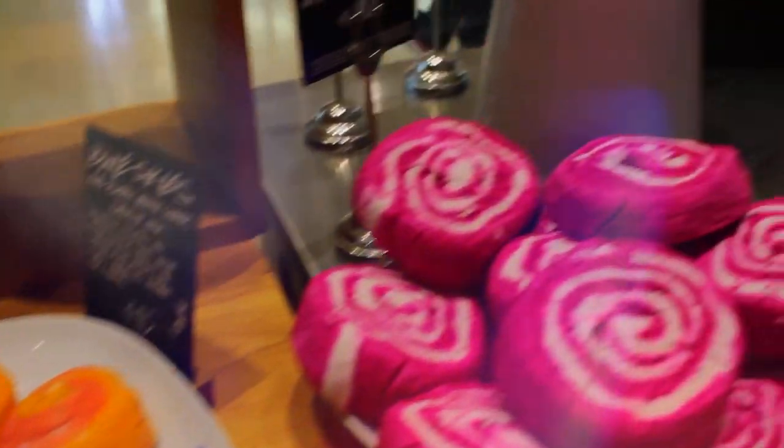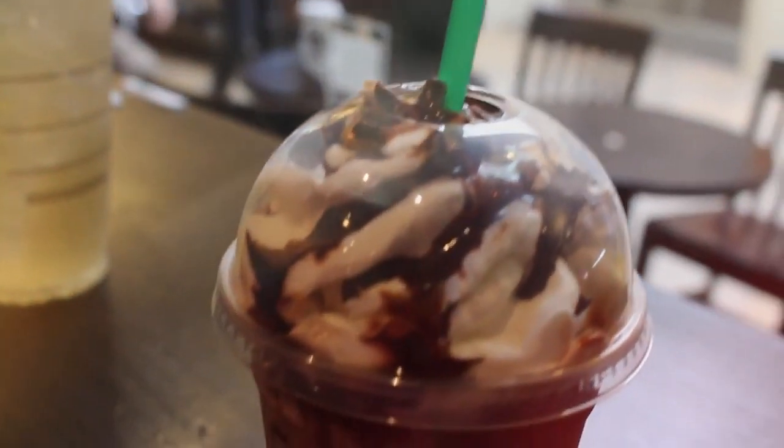I had to go into Lush — this is actually the first time I ever bought anything there, and I bought the Comforter bubble bar. It's awesome. Thumbs up for them spelling my name as Cory.